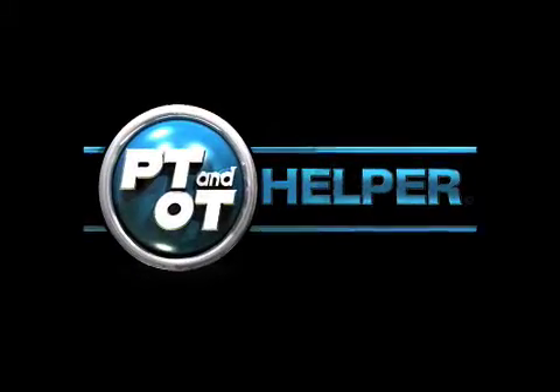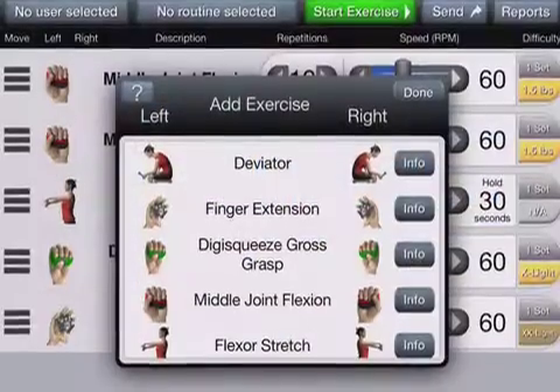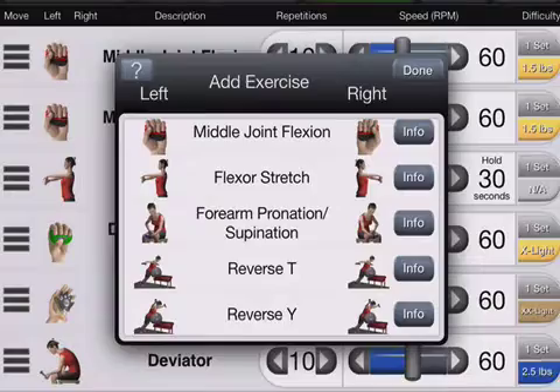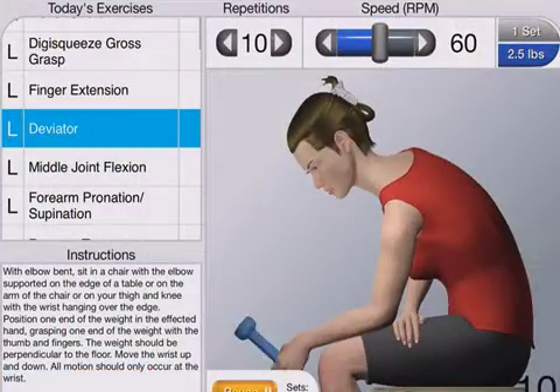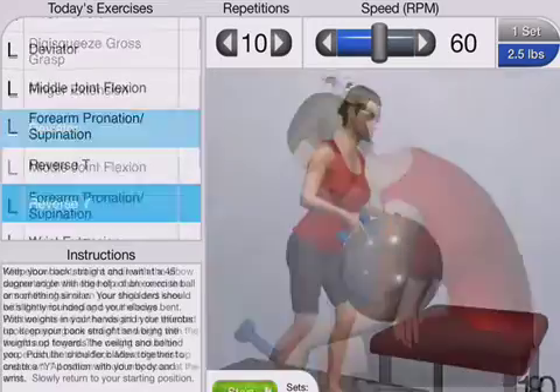Massachusetts-based Cognatus Innovations LLC introduces PT and OT Helper for iOS, a series of four mobile apps that will help revolutionize the way that physical and occupational therapists treat patients with a variety of hand, ankle, and arm injuries.